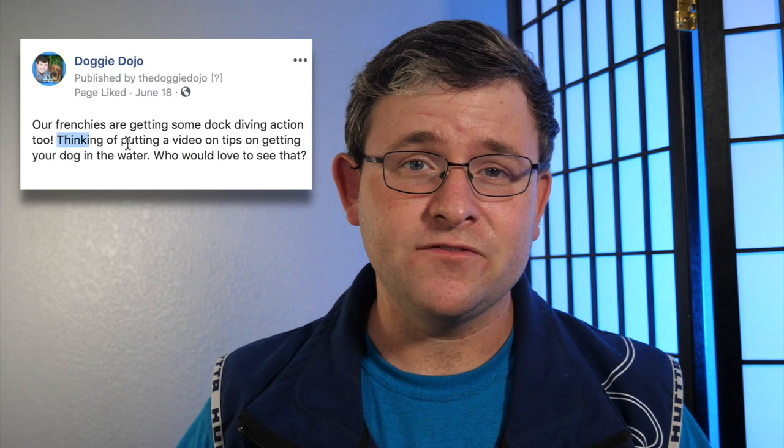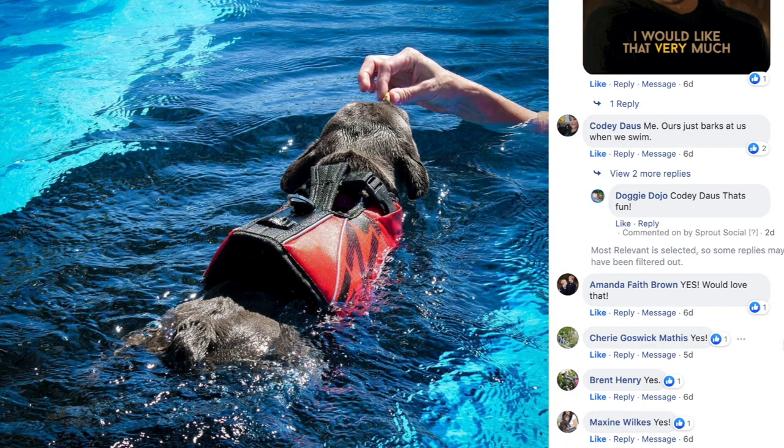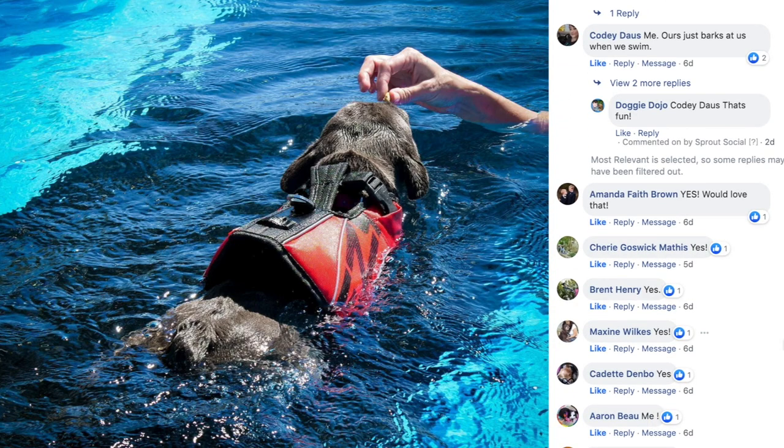On social media I asked if you'd love to see some dog diving content and how to get your dog into the water, and you came back with a solid yes. Before we get started, I have to introduce the different teams that you may consider joining along this journey.